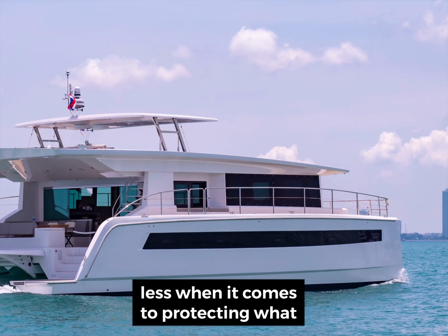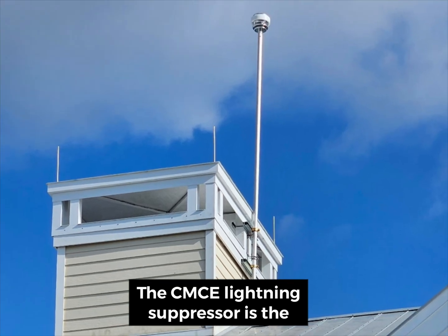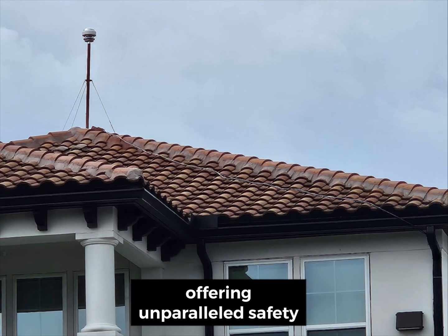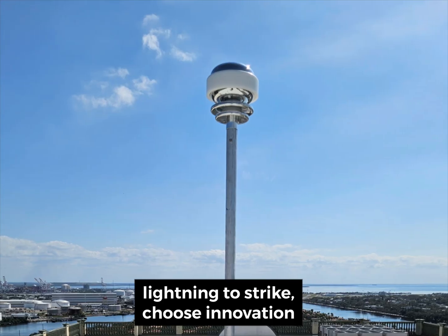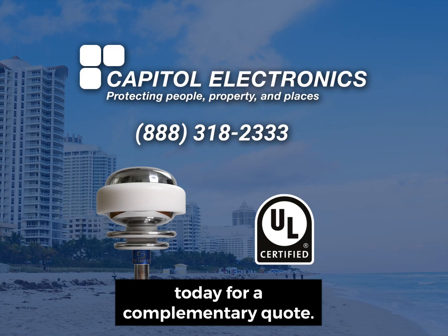Don't settle for less when it comes to protecting what matters most. The CMCE Lightning Suppressor is the best lightning protection system available, offering unparalleled safety and reliability. Don't wait for lightning to strike — choose innovation you can trust. Call or email our team today for a complimentary quote.